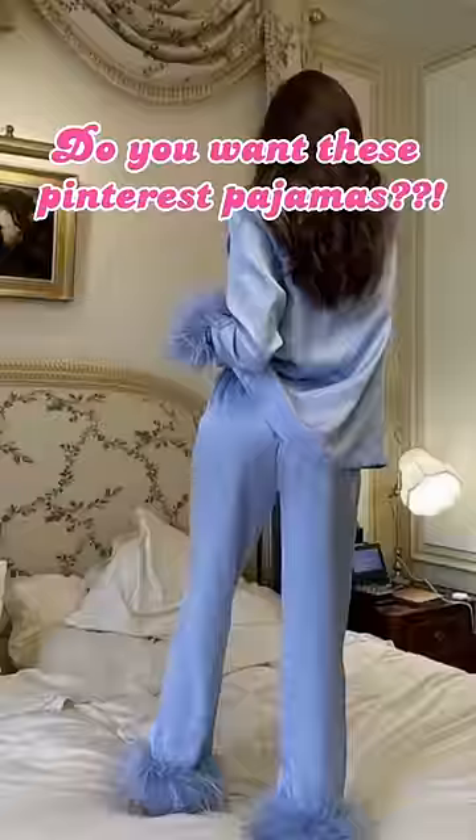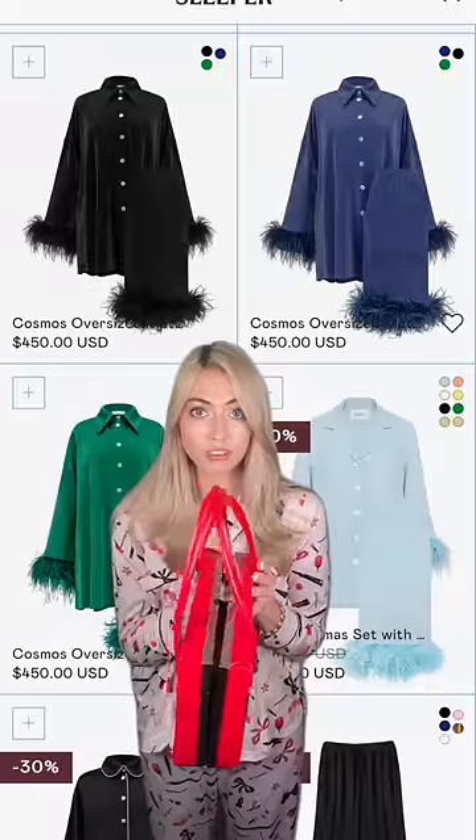Are your pajamas looking like this? Wrong pajamas. And do you want these Pinterest pajamas? I know you do, but holy sh**, $450 for pajamas that you're gonna fart and sleep in anyway.